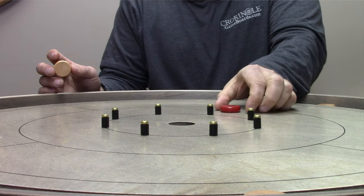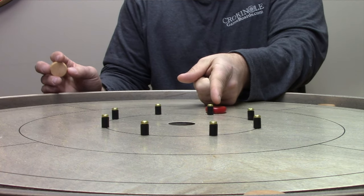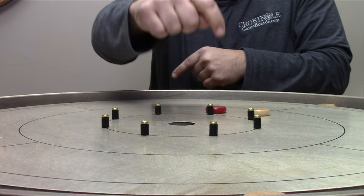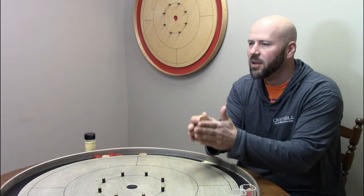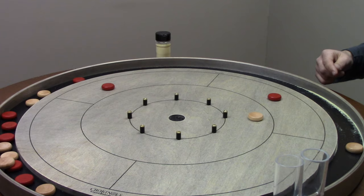Pointer number two: yes, you want to focus on the button, but don't just focus on the button. Focus on exactly where you'd like to hit. Because there are times you're going to find that the opponent's button is tucked a little bit behind the peg. So if you focus on the center of that disc, you could make the perfect shot to hit it and still end up catching the peg just a little bit on the way by. So instead, focus on the exact spot on that button that you want to hit, so you can miss the peg and make contact with the opponent's button.